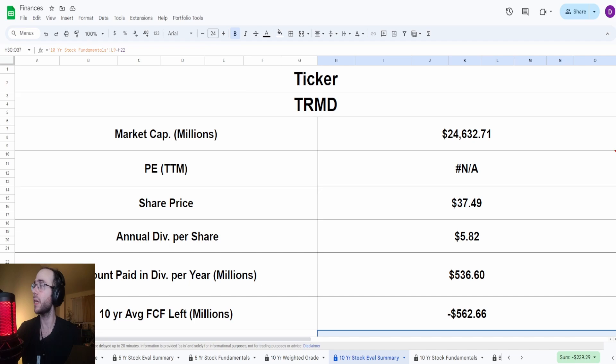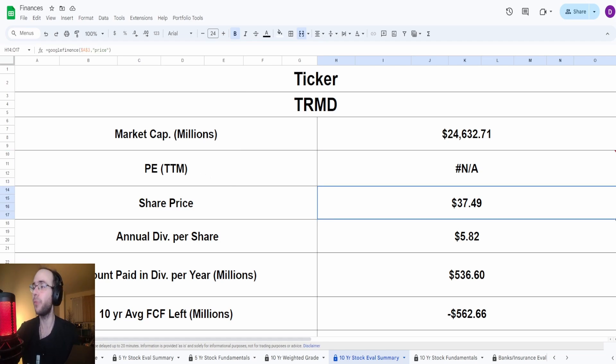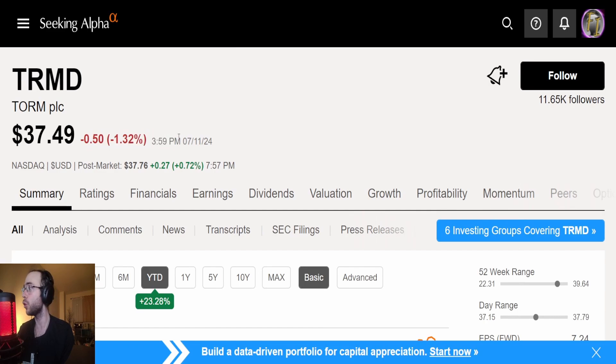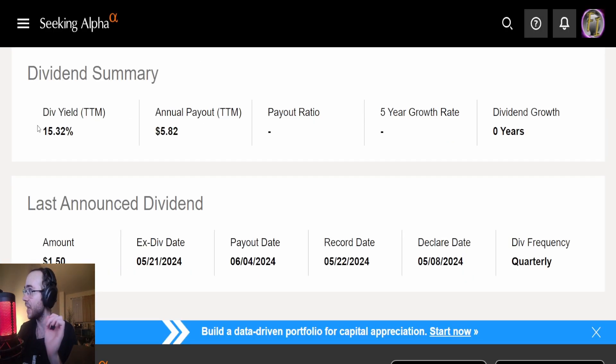Let's jump into the calculator. We've got the ticker TRMD, market cap of 24.6 billion dollars, PE of N/A — either because it's a foreign company or because net income is in the negative, which is usually what that means. Current share price is $37.49, up 51% over one year, and year to date up 23.28%. The 52-week range is $22.31 to $39.64. As of today, July 11th, they fell 1.32%, with post-market up about 0.72%. They do pay out a dividend of $5.82.